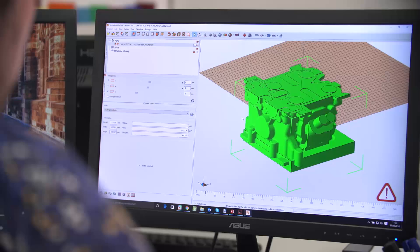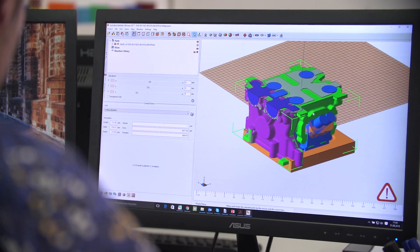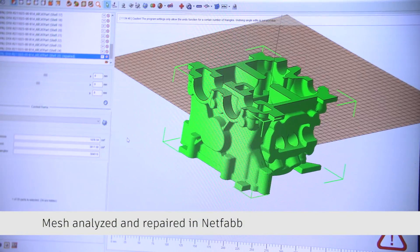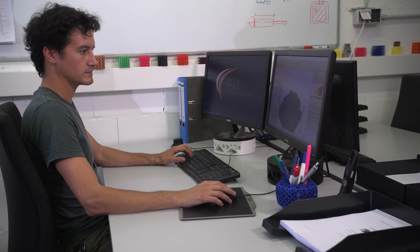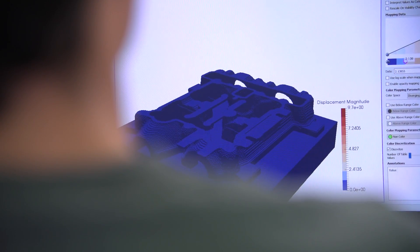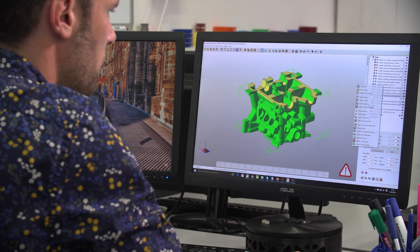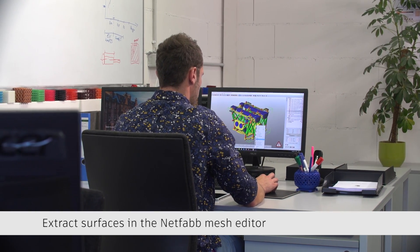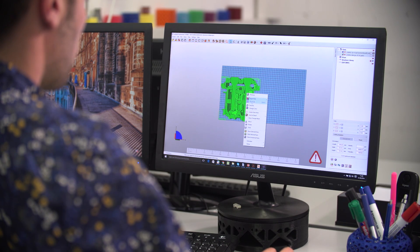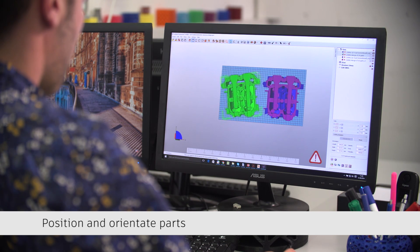Our customer base is very broad, so we get different 3D data from different systems. The first step for us is always to normalize the data — that's what we do with Autodesk software on one hand. The second thing is we have to change the design and adapt it to our technology, so we sometimes have to do quite tricky software manipulations where we also use Autodesk software. Especially for industrial manufacturing, it's very important that our machines run with highest efficiency, so we use the software to get things done very efficiently.